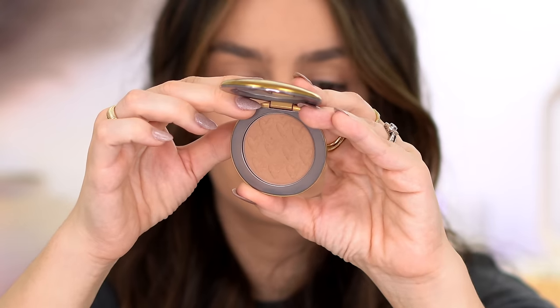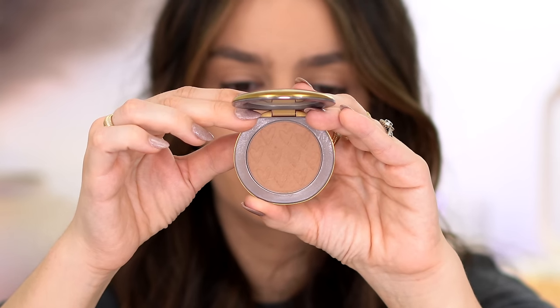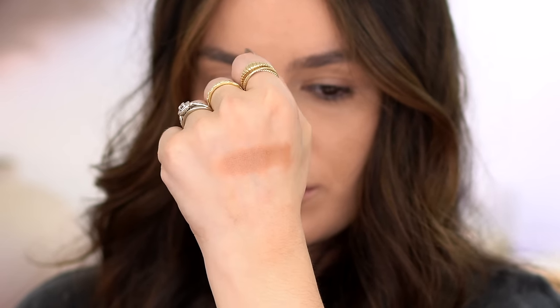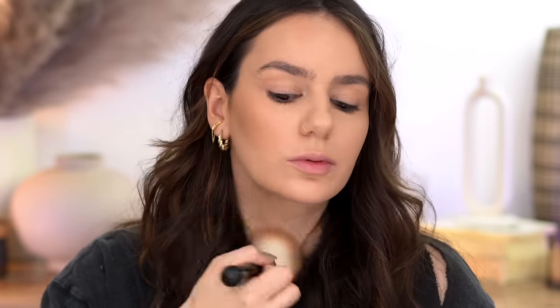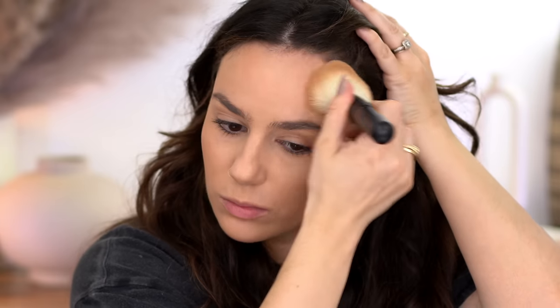Another bronzer I've used quite a bit this month is the Westman Atelier one — I bought it before Christmas. I filmed a full face Westman Atelier video and ever since I've been reaching for this one a lot. This is in Coupe de Soleil, the lightest shade. It's a very soft, beautiful color with a sheen to it — still matte, but such a beautiful sheen because the powder is so soft and blendable. I feel like my bronzer always looks really pretty when I wear this one.